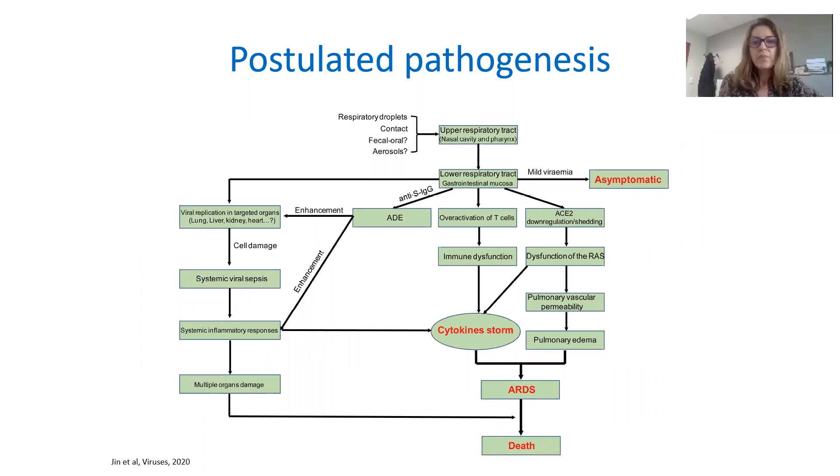It is important to know about the postulated pathogenesis of this virus. After contact and transmission through respiratory droplets and contacts, the virus is mainly located in the upper respiratory tract — the nasal cavity and pharynx — at the beginning of the disease. Then the virus moves down to the lower respiratory tract and also into the gastrointestinal mucosa. Regarding the stage of the disease, it is very important to know where the virus can be found in order to adapt our diagnostic strategy.